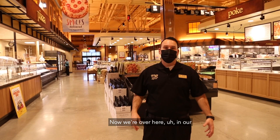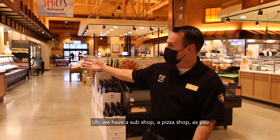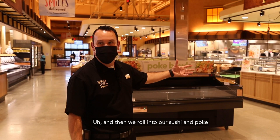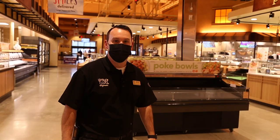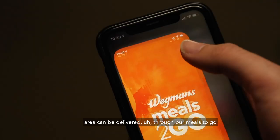Now we're over here in our total restaurant food section. We have a sub shop, a pizza shop, as you can see with fresh baked pizzas, and then we roll into our sushi and poke area. We also have a sandwich, salad, and soup station where you can come in and get a freshly prepared salad. All of these items in our restaurant foods area can be delivered through our meals to go app or picked up here at the store.